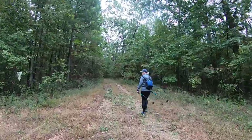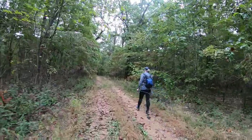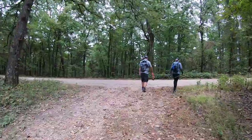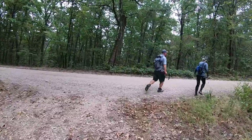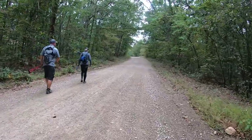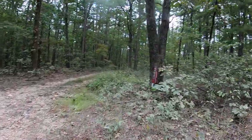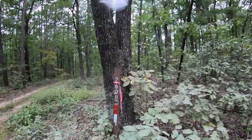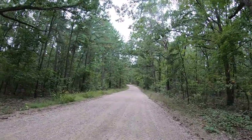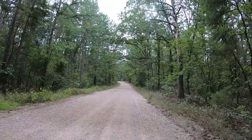Continuing on the fire service road — this should connect us to Berryman Road, and that road will take us back to the campground parking lot where our vehicles are. And here is Berryman Road, so this will take us all the way back. Right here is the road we should have originally come out on — that's 2608. We can see the sign and we are now making our way back to the campground.